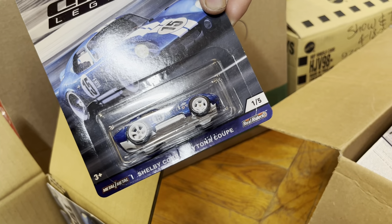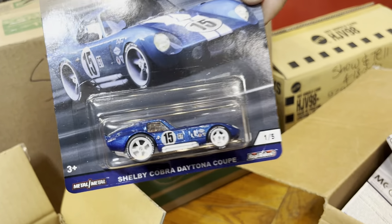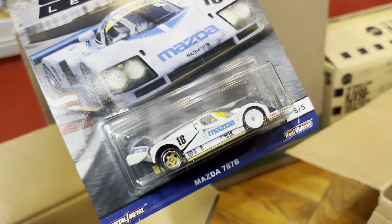Look at this — Shelby Cobra Daytona Coupe. Oh, another Daytona Coupe too — I like the rims, it looks nice. And another Mazda.